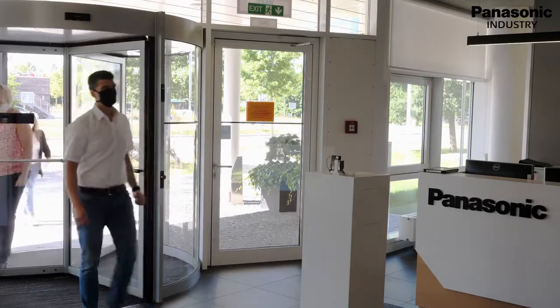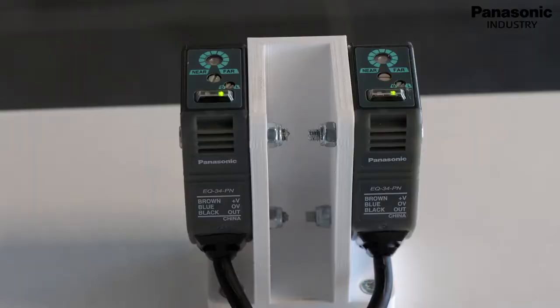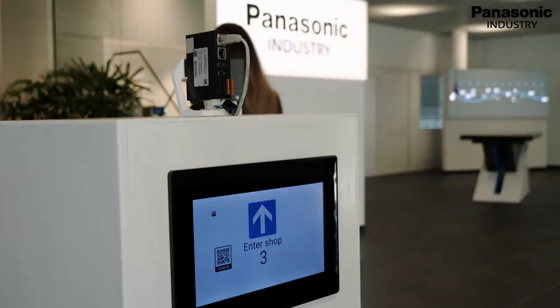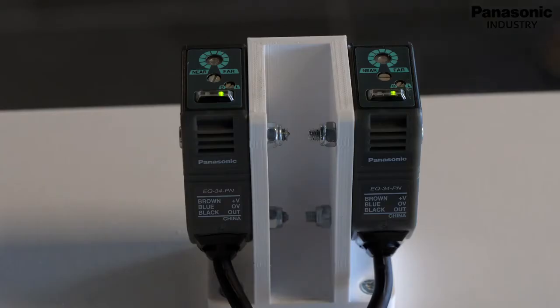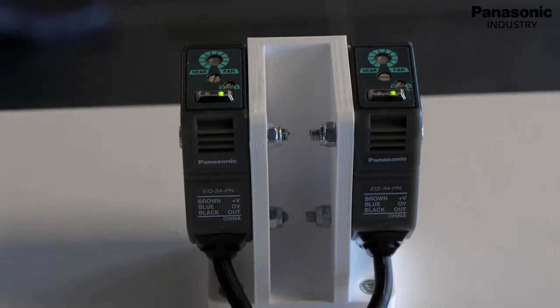The sensors will precisely count each person entering and leaving the building, enabling the responsible person an overview of the number of people who are in one place at the same time. If sensor one is switched before sensor two, people are entering the building. If sensor two is switched before sensor one, a person just left the building.